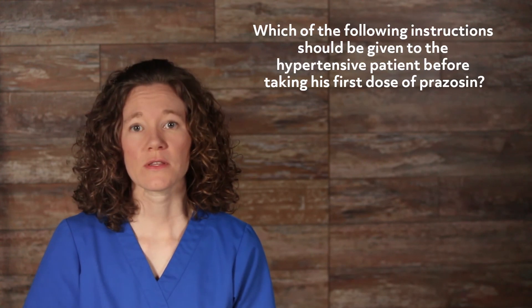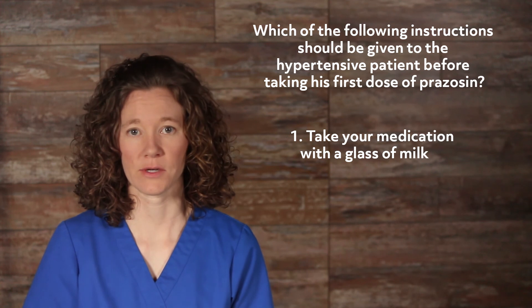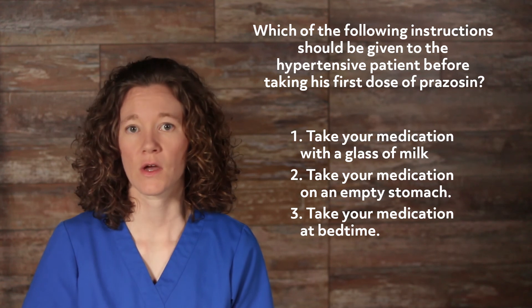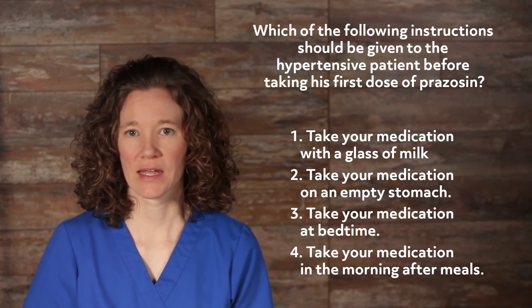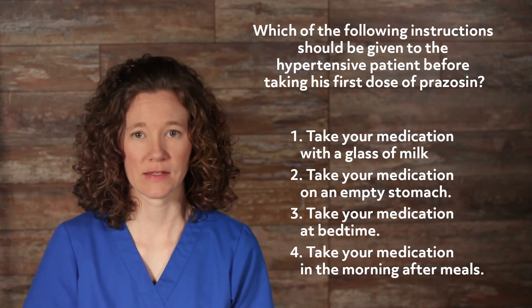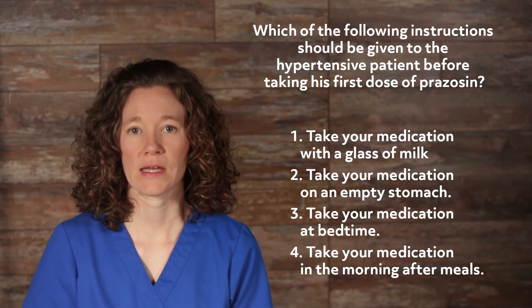Which of the following instructions should be given to the hypertensive patient before taking his first dose of prazosin? 1) Take your medication with a glass of milk. 2) Take your medication on an empty stomach. 3) Take your medication at bedtime. 4) Take your medication in the morning after meals. The correct answer is 3, take the medication at bedtime. Prazosin is an alpha-1 adrenergic blocking agent that dilates blood vessels and can result in the first dose phenomenon of orthostatic hypotension with dizziness and possibly syncope, and should therefore be taken at bedtime.